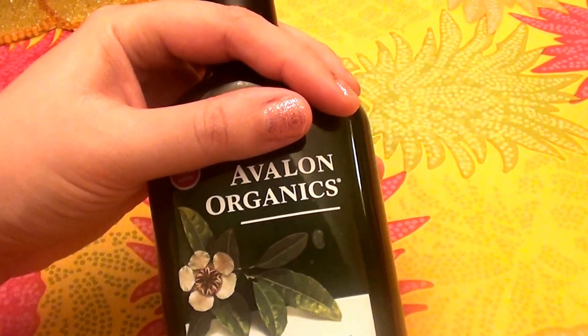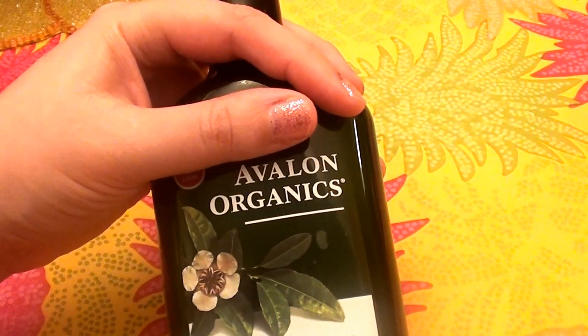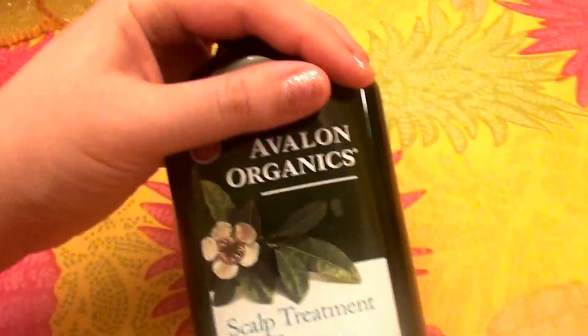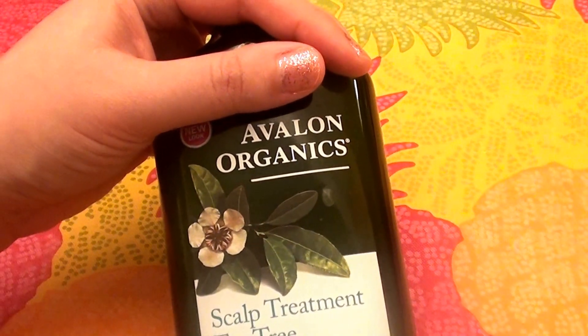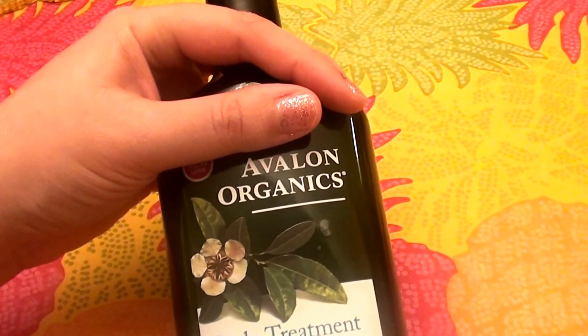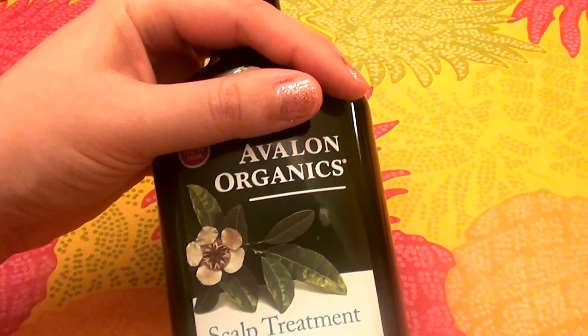But if you have very dry, damaged hair like I do, you might want to use a different conditioner for the ends and the length of your hair. I have long, naturally wavy, thick hair and a lot of it. I feel maybe for the ends of my hair I would need something definitely more moisturizing.